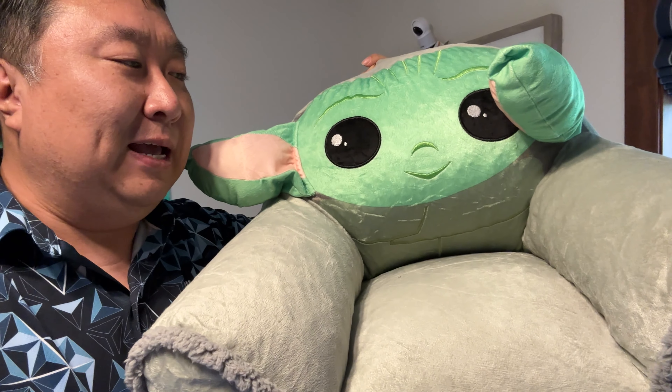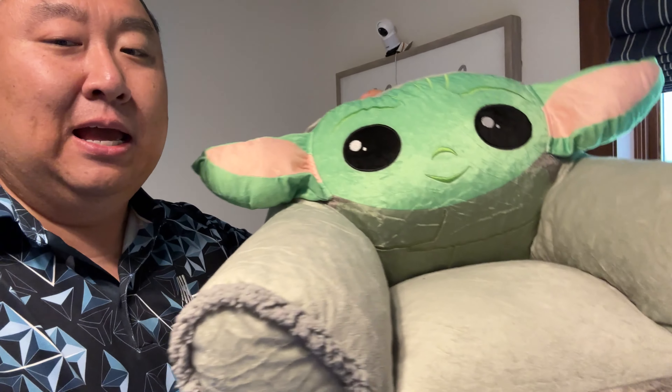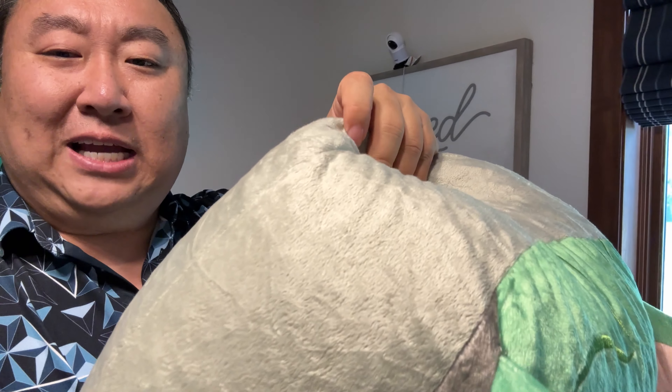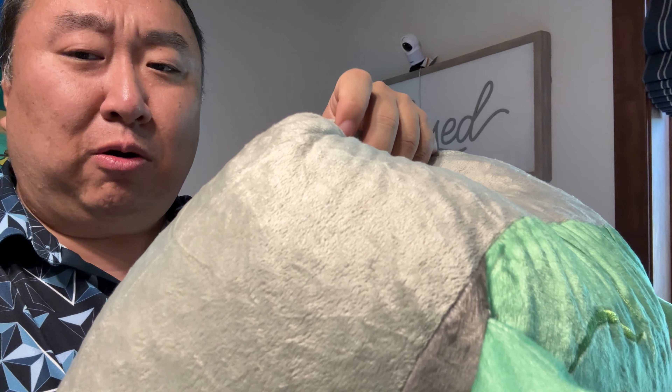You might be asking why did I buy a Baby Yoda chair? The reason is not because I like the Mandalorian or anything, but it was half the price of the other chairs. I'm not sure why — because it's licensed, I'm assuming. It has big floppy ears here.